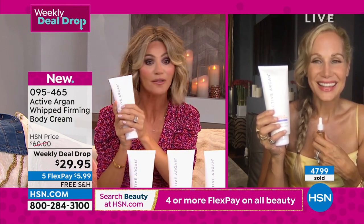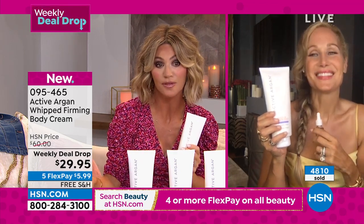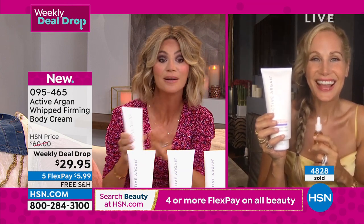Morgan, you've got to bring this back for us. Again, it's our weekly deal drop — only while quantities last, or until Sunday, whatever happens first. Free shipping, $29.95. It's an amazing deal. Thank you so much, Morgan — you did a fantastic job.